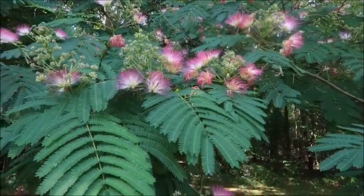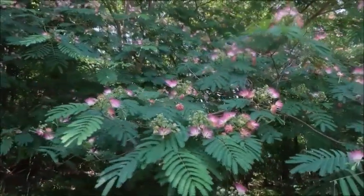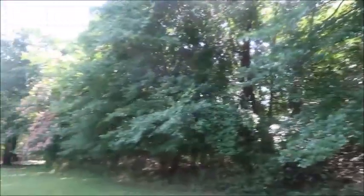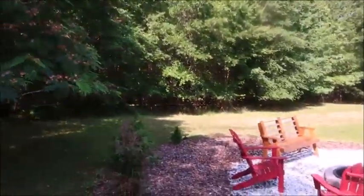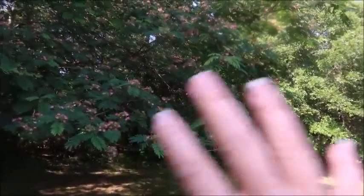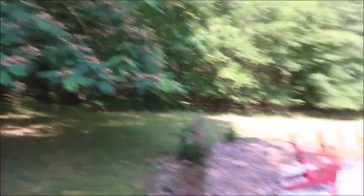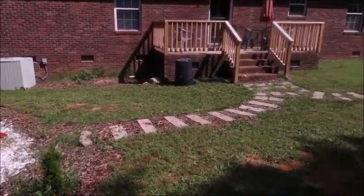I absolutely love this tree. It's technically supposed to be invasive. We do have another one over on that side of the yard and it's quite large as well. This one in particular — we used to have a pool here and I used to love how the mimosa tree would hang over the pool. Everything is all cleaned up and lovely and we're getting ready to head out.